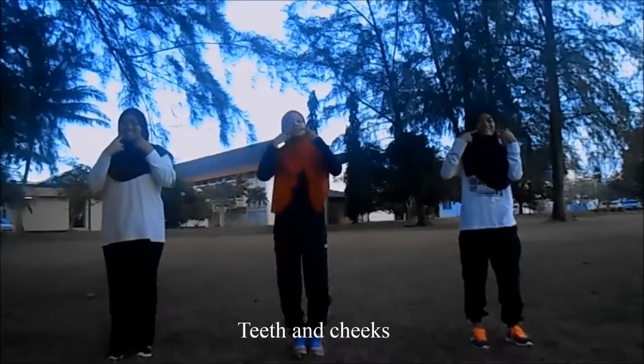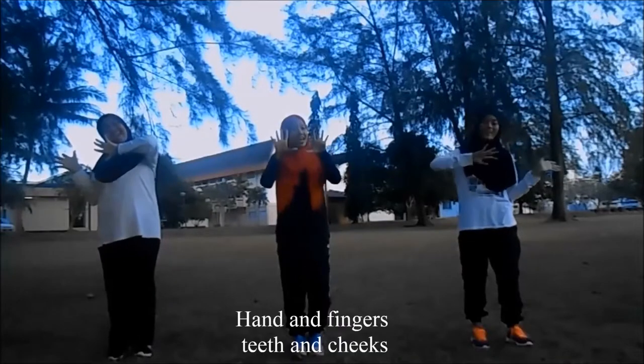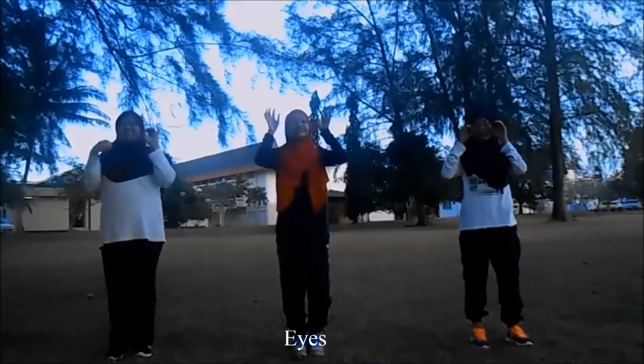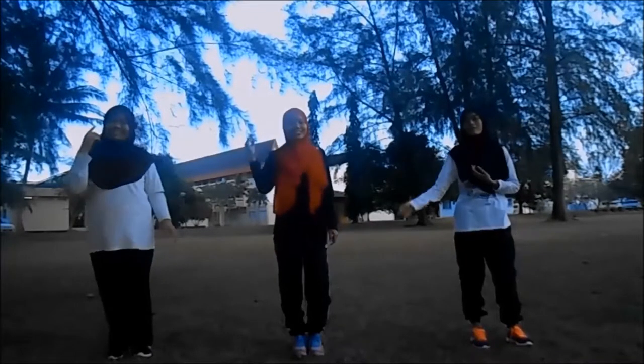Feet and cheeks, hands and fingers, feet and cheeks, eyes, ears, mouth and nose.